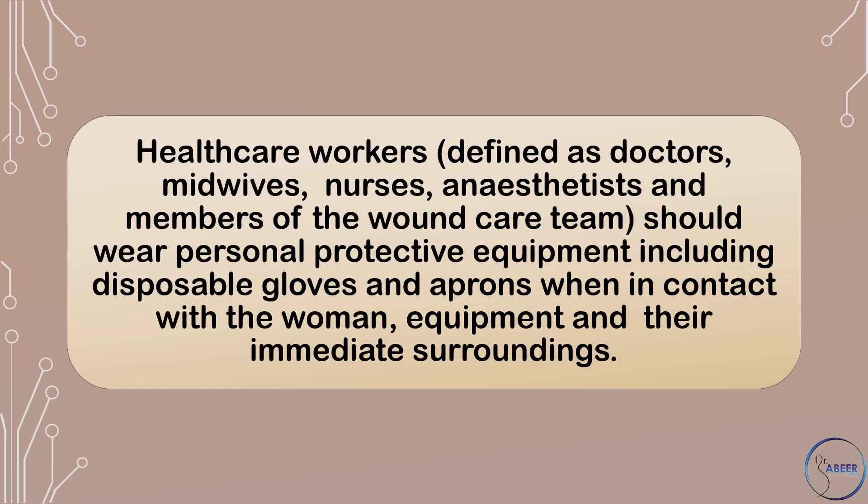Healthcare workers, defined as doctors, midwives, nurses, anesthetists, and members of the wound care team, should wear personal protective equipment, including disposable gloves and aprons, when in contact with the women, equipment, and their immediate surroundings.